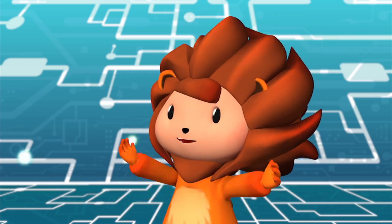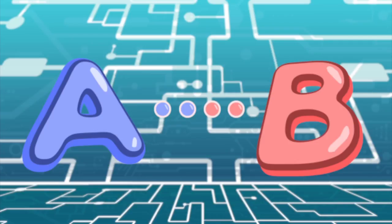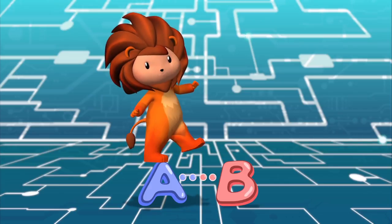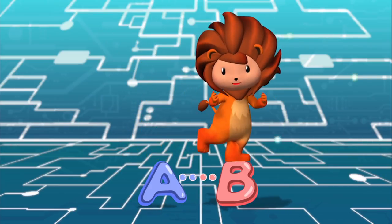But what does it mean? It means you need to think in steps — step by step to achieve your target. Step by step. From A to B. Look! I'm hopping from A to B!